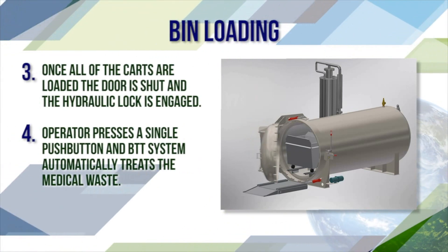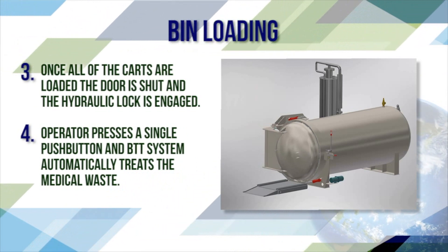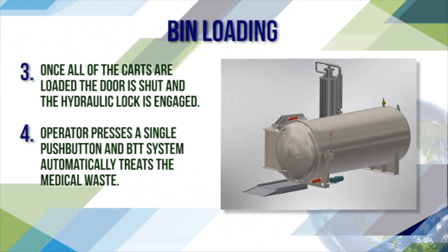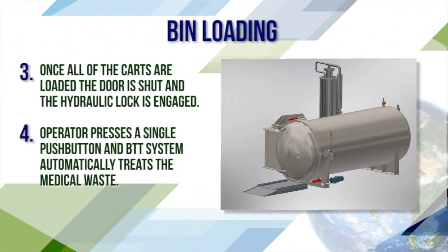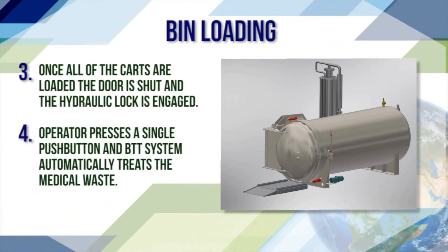Bend loading continues. Once all the carts are loaded, the door is shut and the hydraulic lock is engaged. Operators press a single button and the BTT system automatically treats the medical waste.